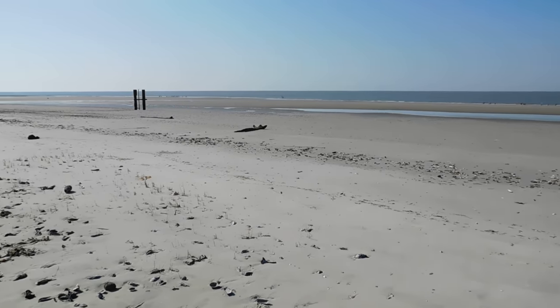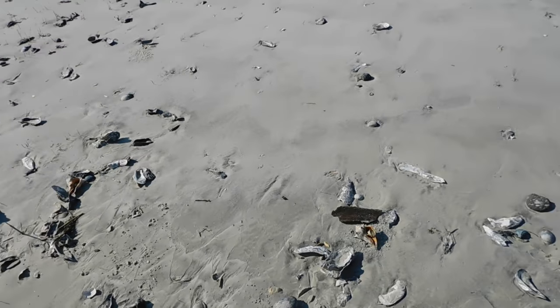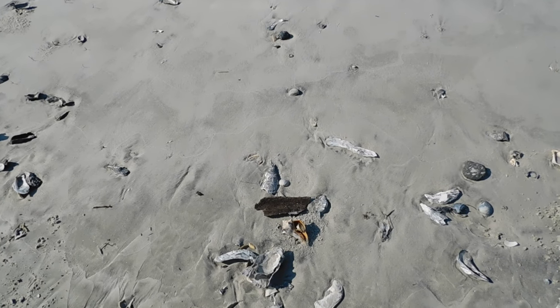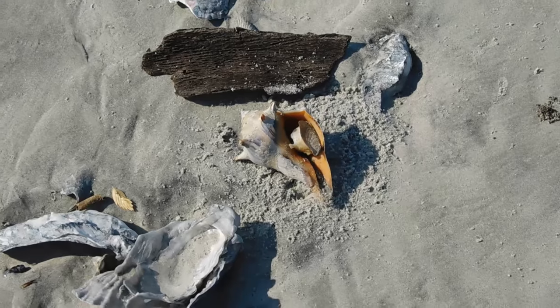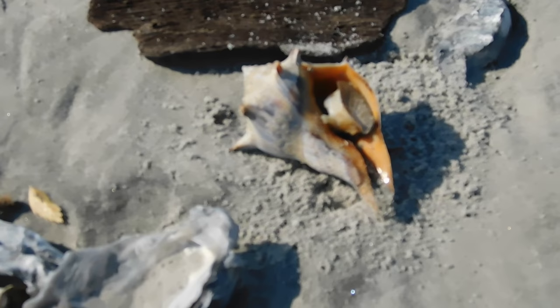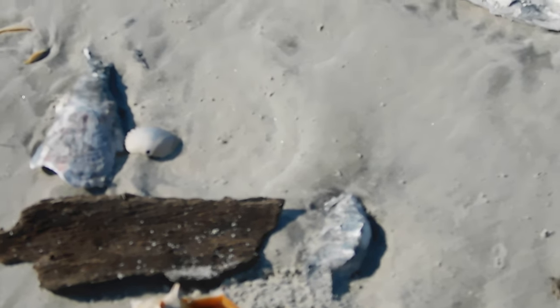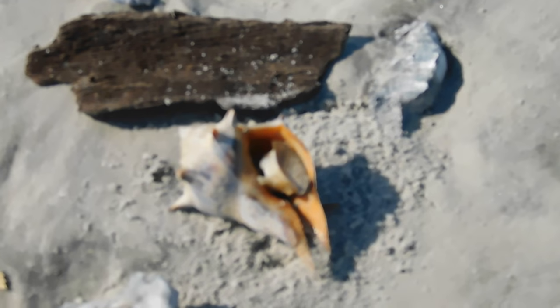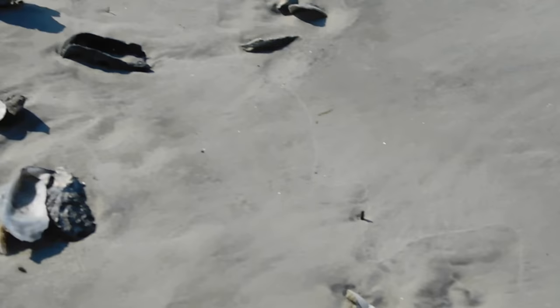Just walking along the beach picking up some shells. I don't ever keep anything that's alive — sometimes things don't make it even if they had an animal in them. This is a conch, and as you can see his live body is sticking out, so he is no longer alive. That's why I'll pick him up, as well as this one.